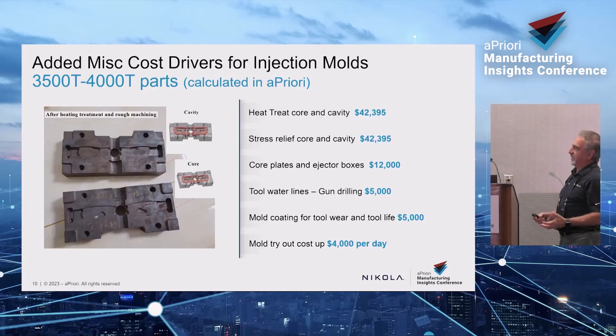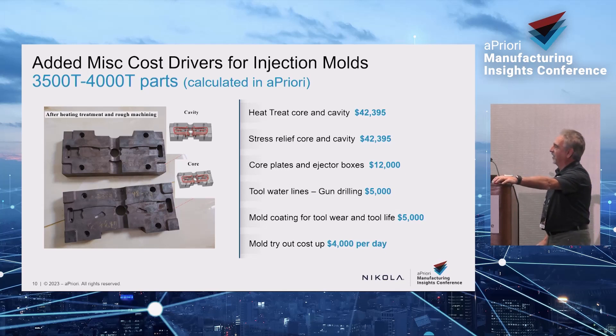After you cut your core and cavity, you have to heat treat and stress relieve it, because you've taken a big hunk out of it and weakened the steel. To heat treat a core and cavity is about $42,000, and then another $42,000 to stress relieve it. It looks dark like dirt after heat treatment, really nice and shiny after cutting. Then there are 4 plates — this is just breaking down the cost drivers of the tool. There are probably 20 cost drivers total, and Apriori lists them all.